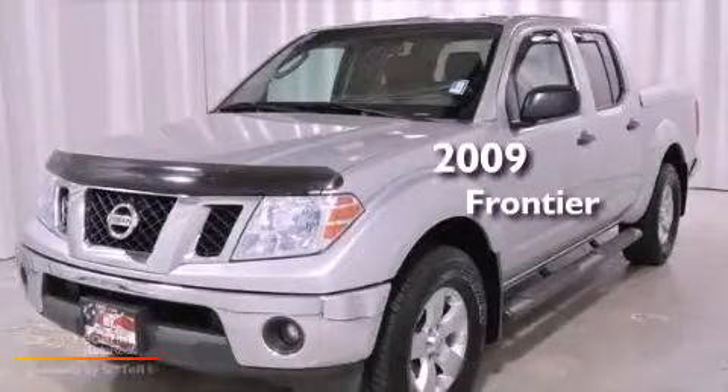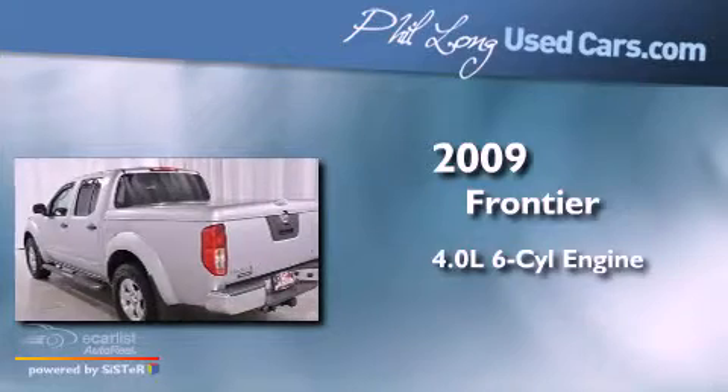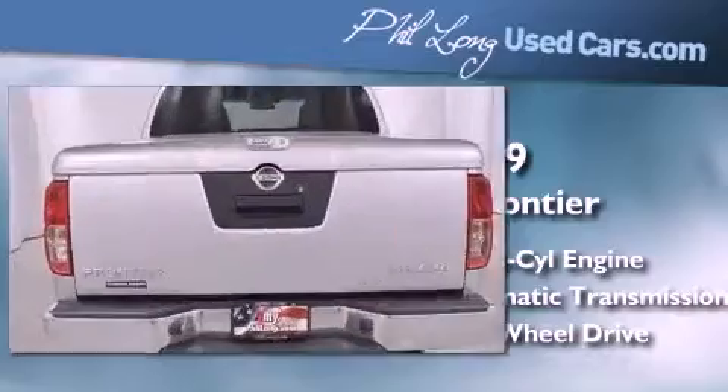This is a 2009 Nissan Frontier. It features a 4.0-liter six-cylinder engine, an automatic transmission, and the added safety and control of four-wheel drive.